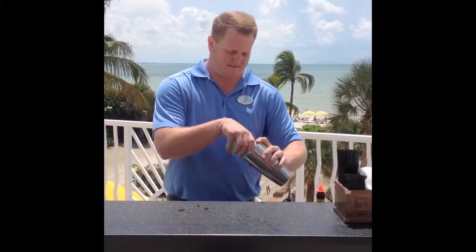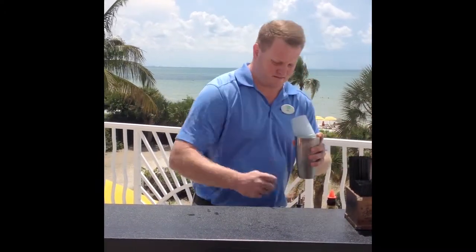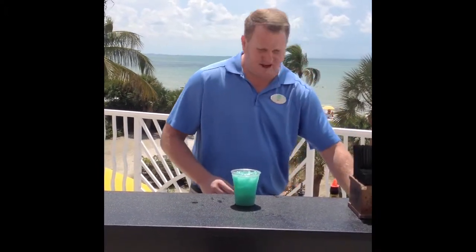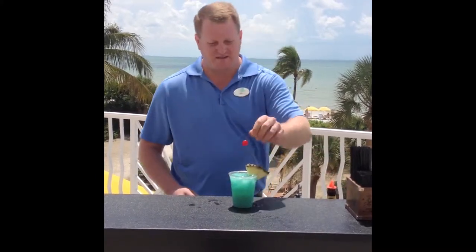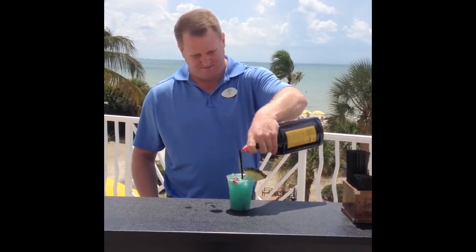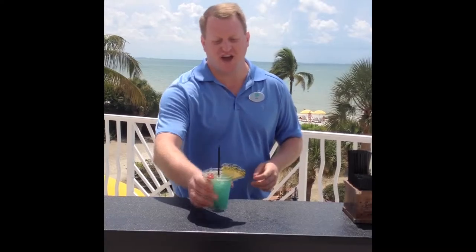Give it a quick shake. Top it off with a pineapple and a cherry. And last but not least, a floater of Meyers dark rum. And there you have it — the Sundial Jackhammer.